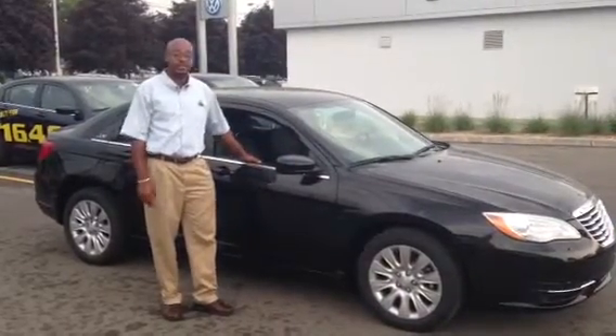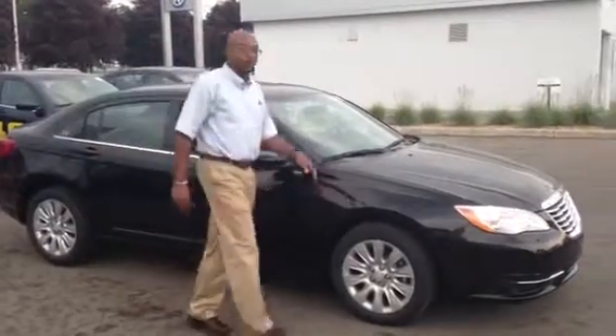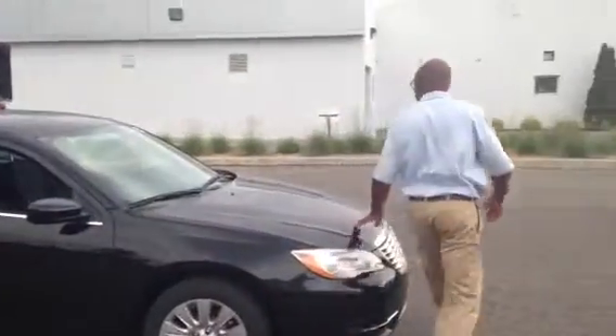Like I said, you're going to have to come down and take it for a test drive and see if you like it. I'm going to go around to the other side just to show you some of the features.